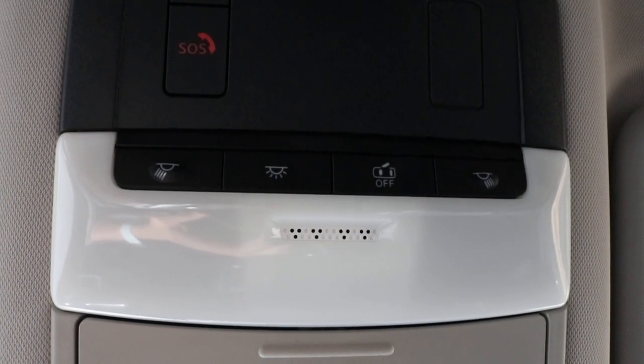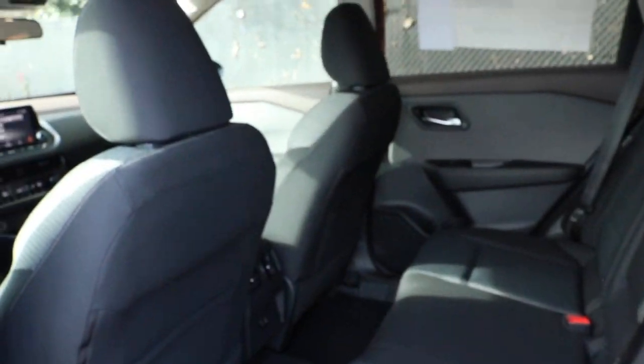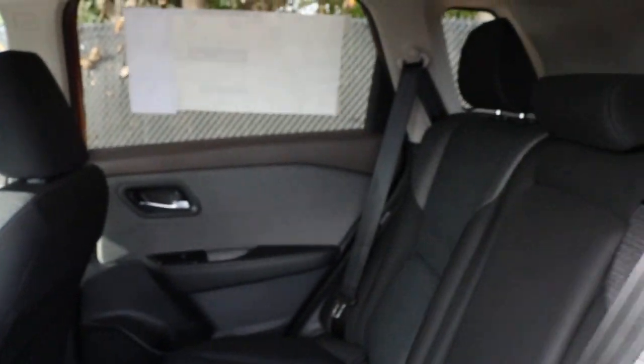We've made our way up to your interior lighting with your SOS Safety Connect. Now we're making our way to the back of the vehicle, where we are also greeted with charcoal cloth seats.